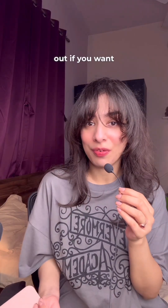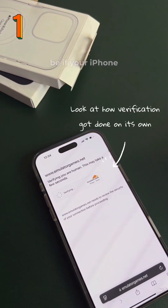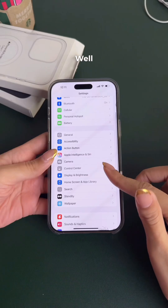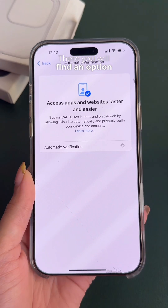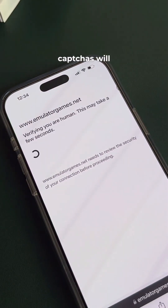Here are some iPhone settings you must check out if you want your iPhone to work with you rather than against you. First, how nice would it be if your iPhone solved all your CAPTCHAs for you? Well, it's possible. Go to your Settings app, tap on your profile, select Sign In and Security, and you'll find an option called Automatic Verification. Toggle it on and now all your CAPTCHAs will be done on their own.